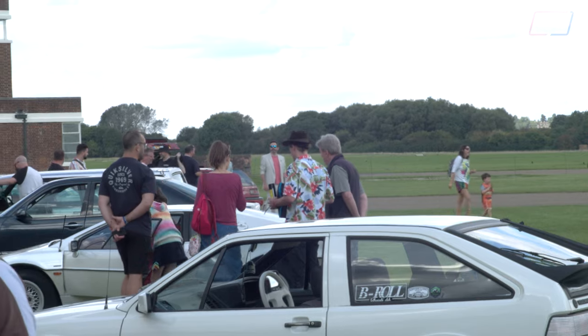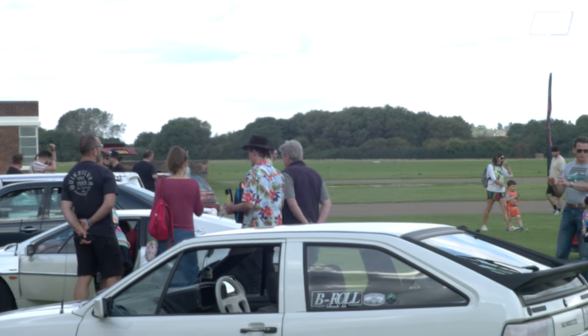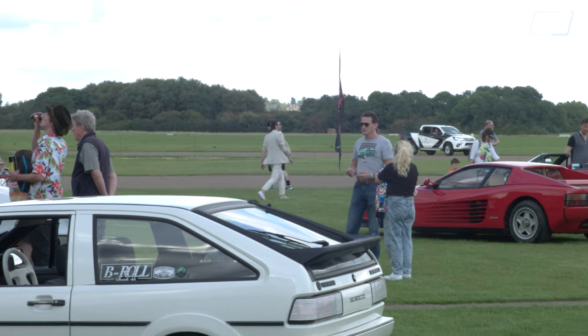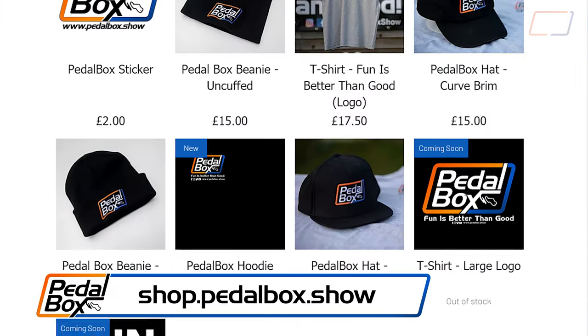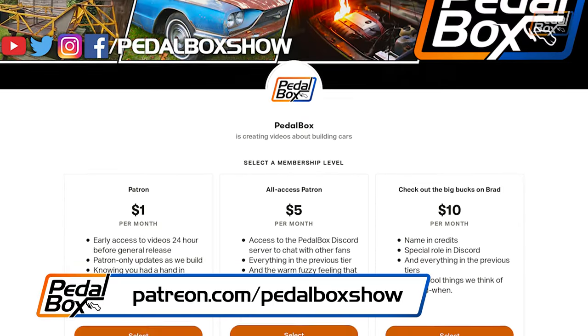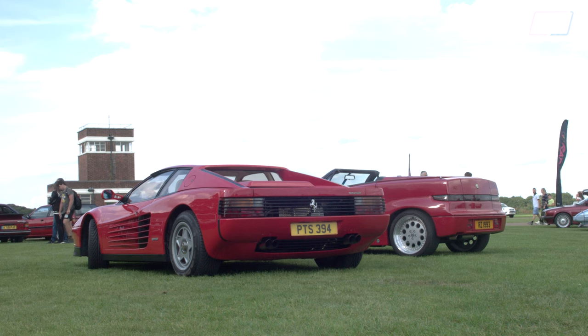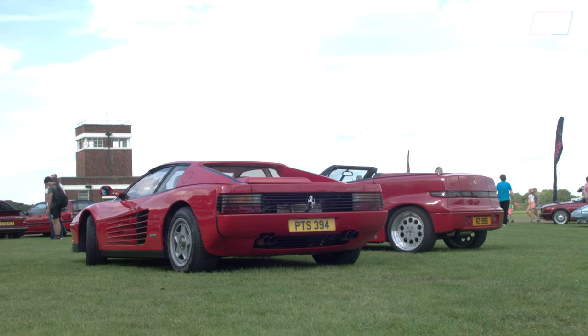Thanks very much for watching. Don't forget to subscribe to the channel — we've got one more video from Radwood 2023 to come, so hit the bell and get notified when it comes out. Check out shop.pedalbox.show and patreon.com/pedalboxshow to support the channel in a variety of different ways. Thanks very much for watching, and we'll see you on the next episode.